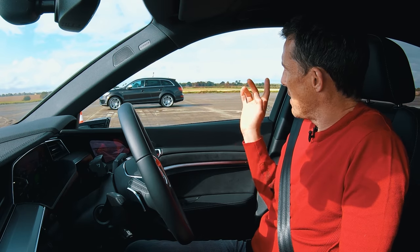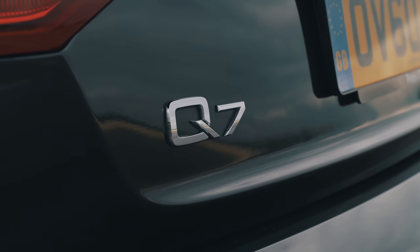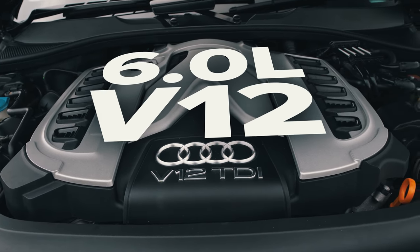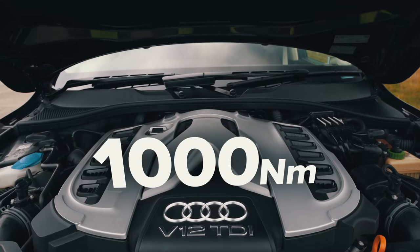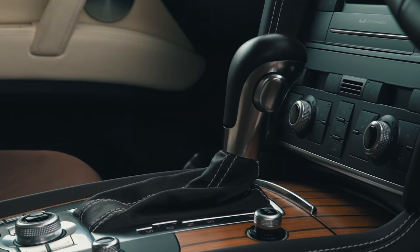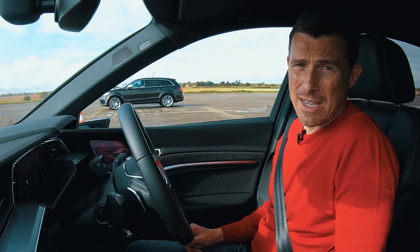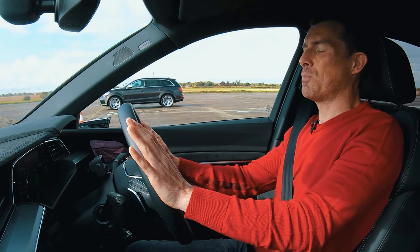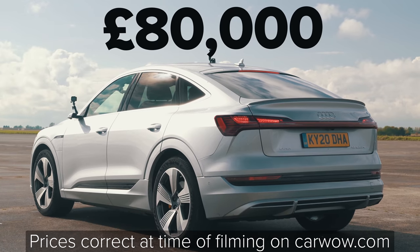Back in the day, that Q7 was mental. I actually went on the launch of that car in 2009. It has a 6-litre V12 diesel with 500 horsepower and 1,000 newton metres of torque — which is nuts. Six-speed automatic gearbox, all-wheel drive. Back in 2009 it cost £100,000, and that one is from Audi's heritage fleet — it's worth about £40,000.